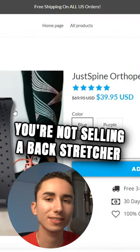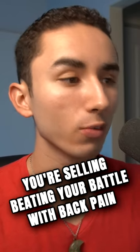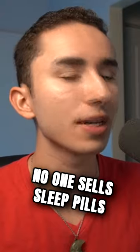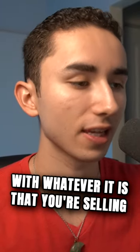For this specific product, you're not selling a backstretcher — you're selling eliminating back pain. You're selling beating your battle with back pain, or improving your posture, getting your dream posture. No one sells sleep pills; you sell the best sleep of your life. You don't sell the flight, you sell the destination — with whatever it is that you're selling.